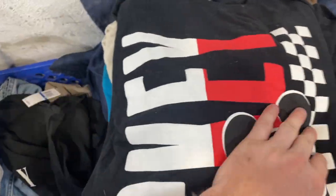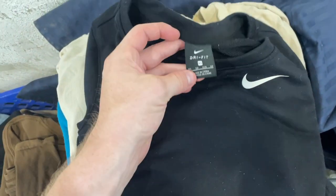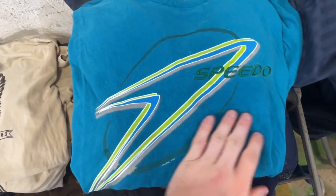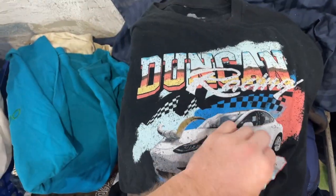Mickey Mouse, brand new tags, little Mickey. Rocky and Bullwinkle, little women's piece. Got a 2007 Harley, 1998 Speedo, Danny Duncan — he's a YouTuber — and then a vintage Hawaiian shirt.